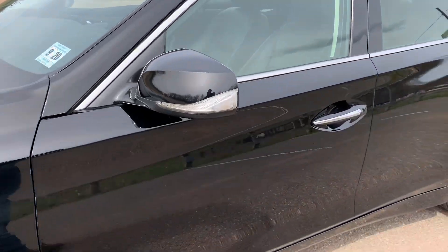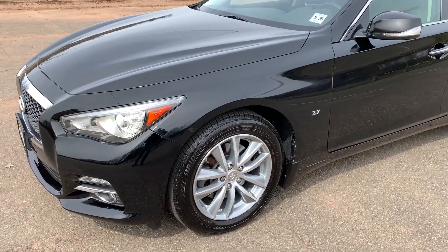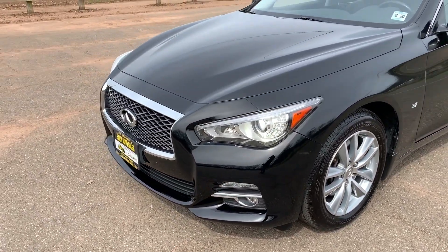Yes, factory sunroof — everything is factory installed, nothing is aftermarket. That beeping sound you heard is because the car is running but the key is in my pocket. It is a safety feature, a reminder that you've got to shut them off.